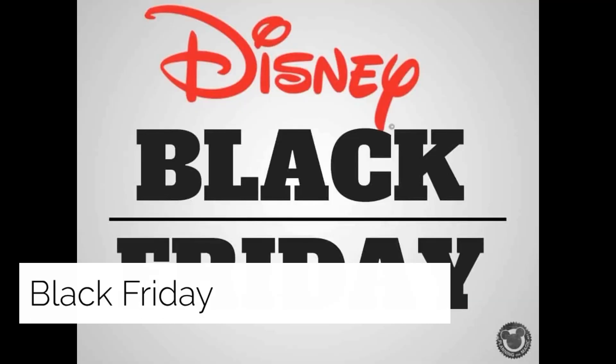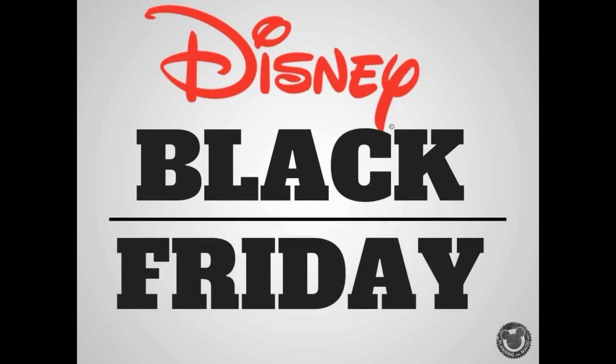Black Friday: Disney World does not have Black Friday discounts, but there are Disney World discounts this time of year that are considered perfect for vacations.